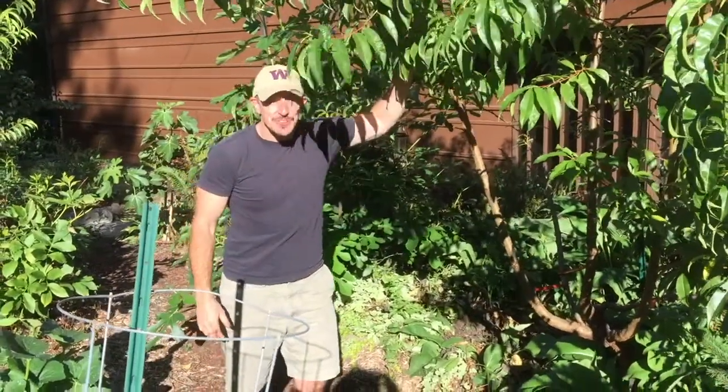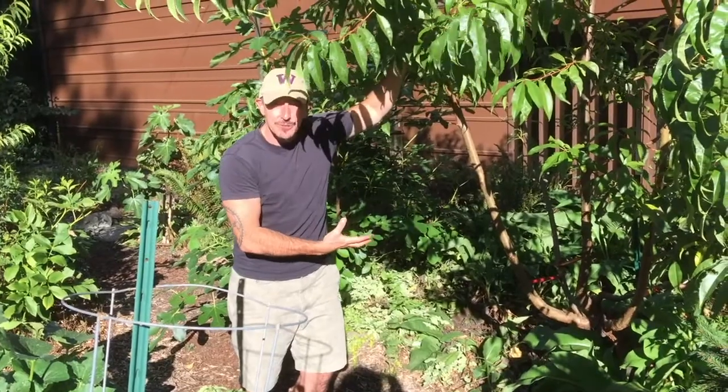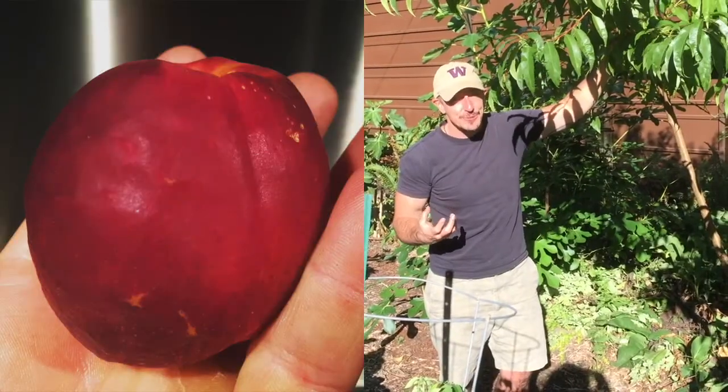This tree here was the first tree we planted — it was just a stick in the mud three years ago. We're so excited for how much it's grown, and this year we got our first nectarine taste off it. They were small but really delicious.